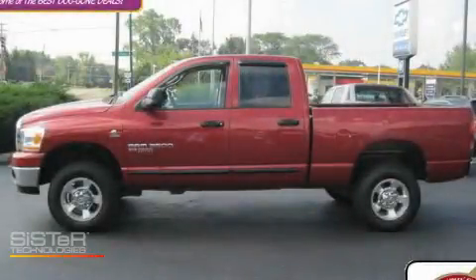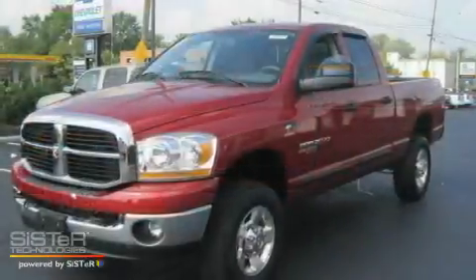This is a 2006 Dodge Ram 2500 — strong, durable, and dependable.